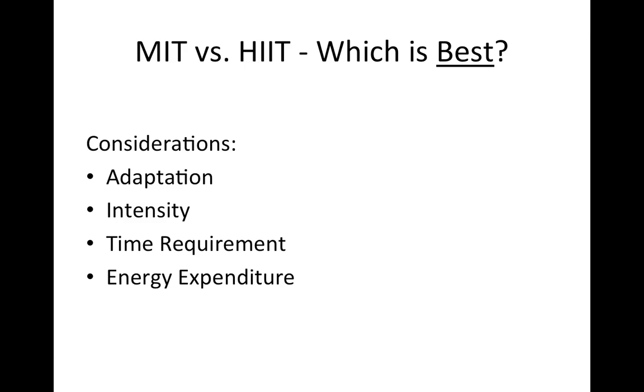The question we're asking is: which exercise is best? There are a lot of different options. I've categorized them into three main categories: moderate intensity training, high intensity training — specifically high intensity interval training — and sprint interval training. Sprint interval training involves really intense 30-second all-out bouts of exercise, and we typically call these Wingate tests.